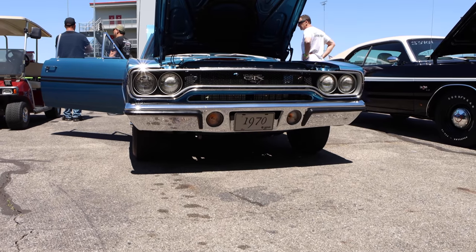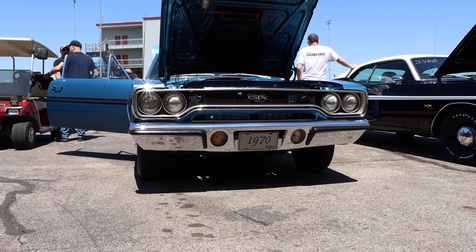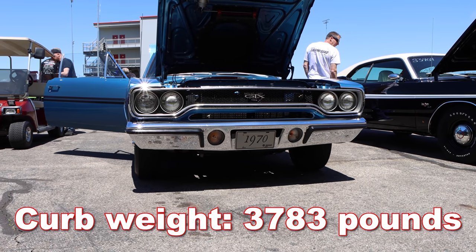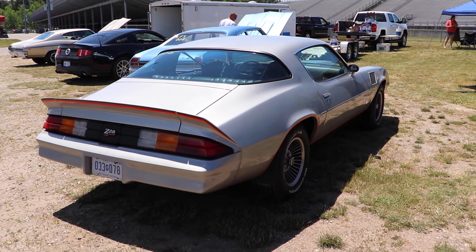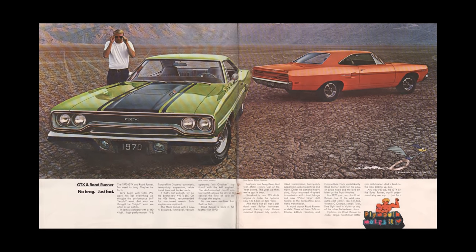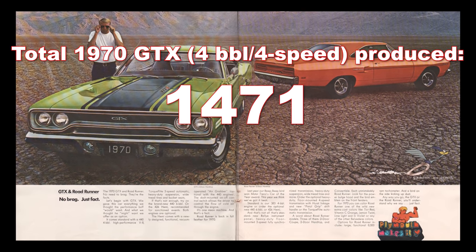Since the GTX is more of a gentleman's hot rod, it did have a few more options, and therefore a little bit more weight. This car's curb weight is 3,783 pounds, and that gives over 200 pounds advantage to the Camaro. They didn't make very many 1970 Plymouth GTXs equipped with the 4-barrel and a 4-speed — only 1,471.